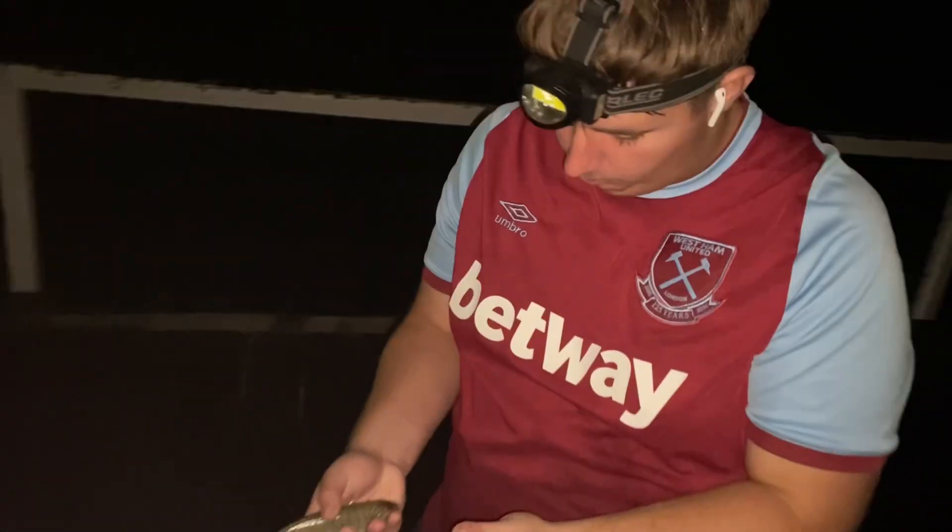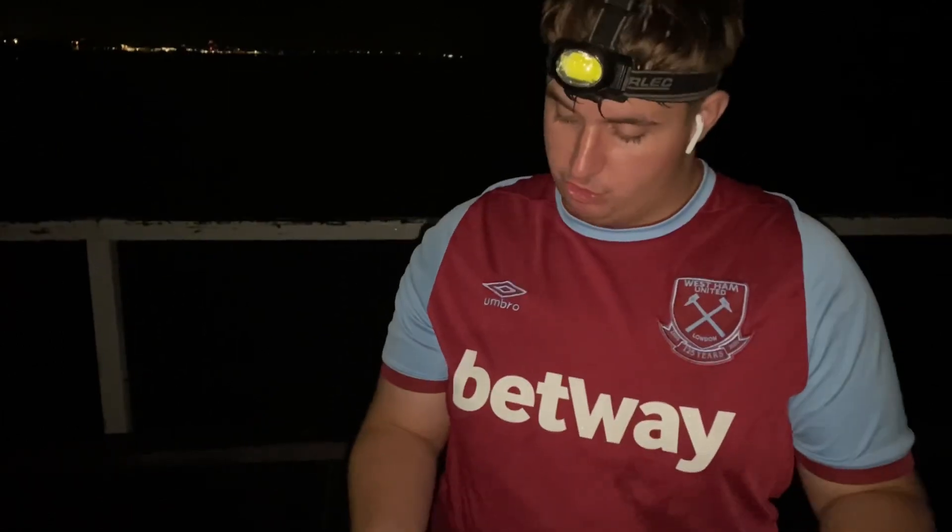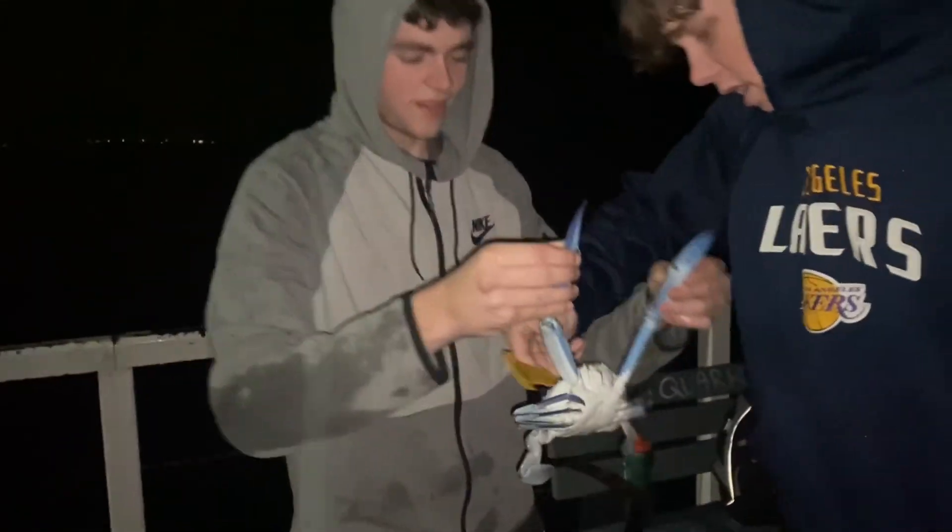Just pulled up this tommy — first one in a while. Changed my bait from pilchard to two pilchards, and straight away we got it. Might try with some more pilchard and hopefully we get some more.